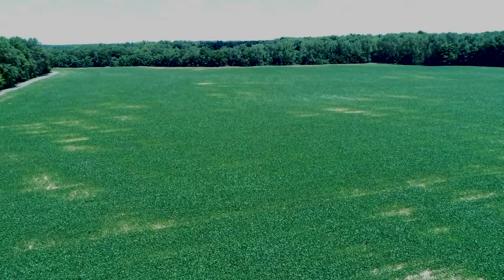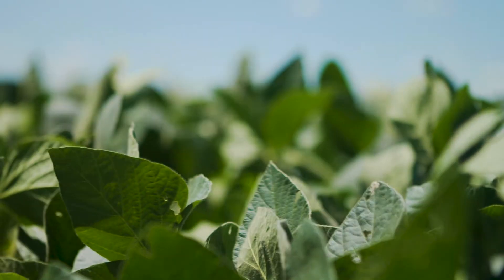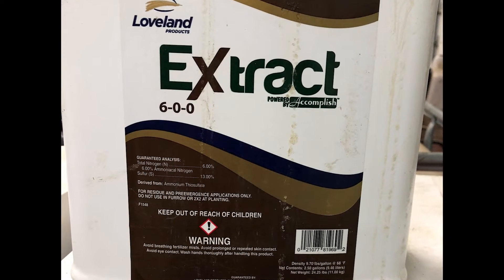Both of our plots were located near Centerburg, Ohio. The product we used for the sulfur treatment in this plot was a product named Extract. The analysis of Extract is 6-0-0-13. We applied this product pre-emergence at a rate of one gallon per acre.